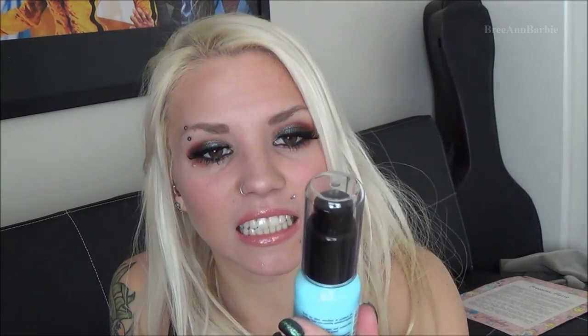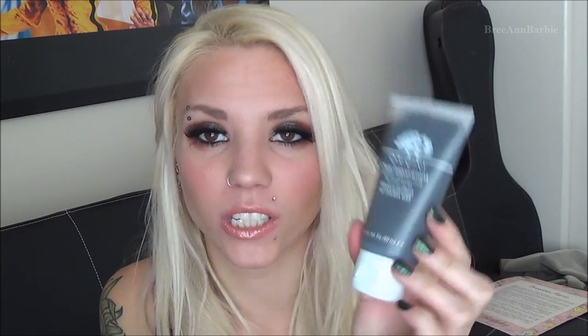I received a Make Up For Ever Full Cover Concealer in shade number three, which matched my skin perfectly — she did a great job guessing. It covered my blemishes really well. I also got Make Up For Ever eye makeup remover, an Origins Active Charcoal mask to clear pores — I'll try that in a bath tonight — and the Almay Smart Shade CC Luminous Primer with SPF 15. Plus a L'Oréal Magic Lumi primer, which I've heard great things about.